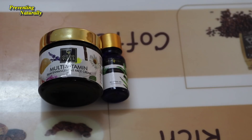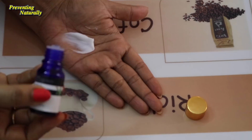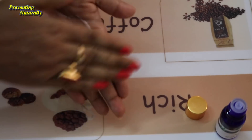For the fourth use, with your regular face cream, you can add 2–3 drops of tea tree oil. I use Good Vibes Multivitamin face cream here. After mixing it, apply it to your face. If there are rashes, pimples, or acne, it will remove them very easily. If there is any infection, it will treat it effectively.